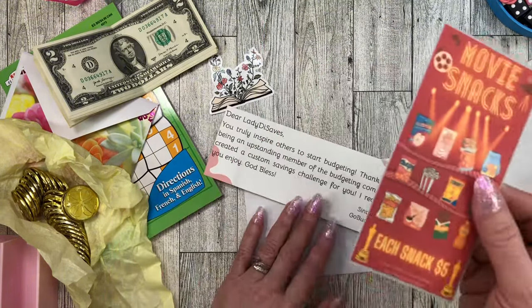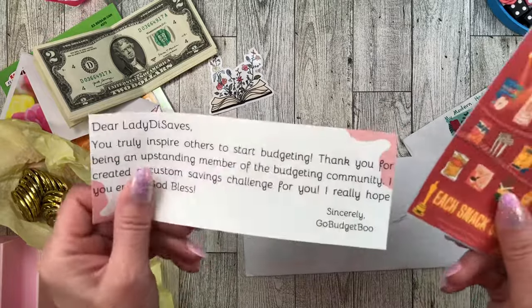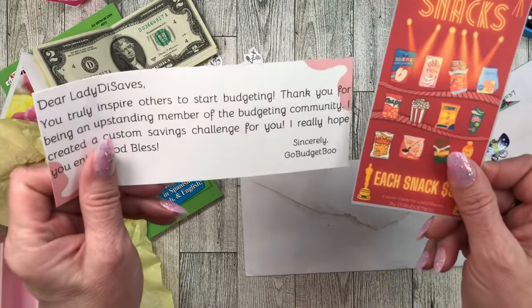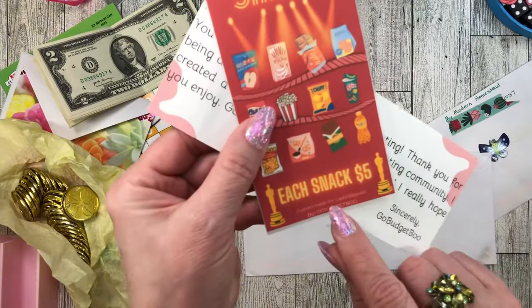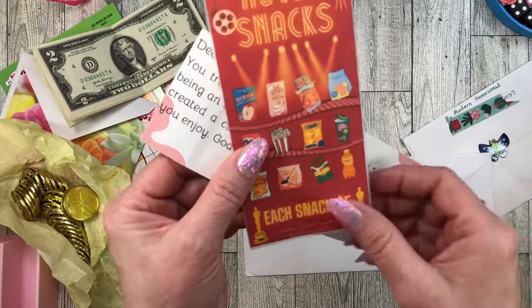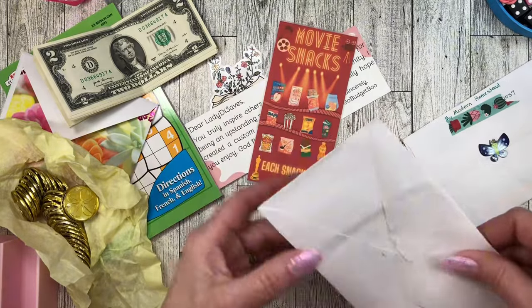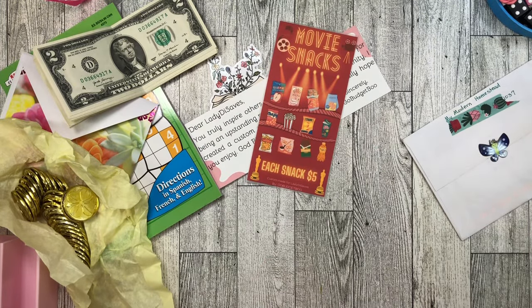You guys, go check out GoBudgetBoo. Look - she said custom made for Lady Di Saves! I love that. Thank you - you guys are just the best.